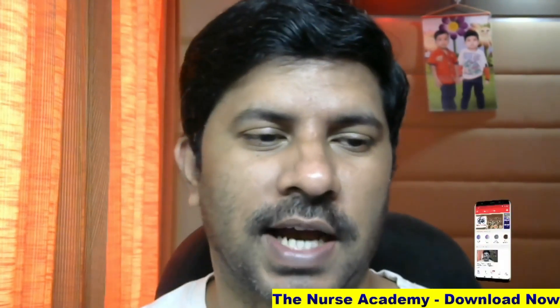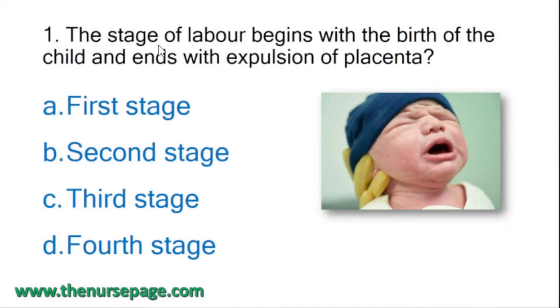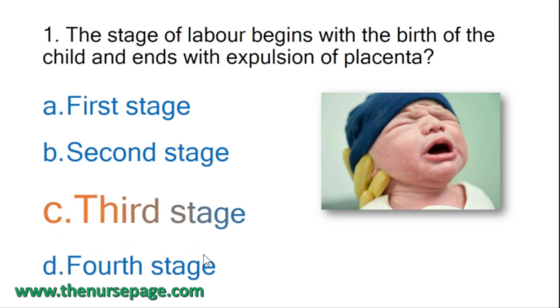Important nursing questions and answers. First question: which stage of labor begins with the birth of the child and ends with the expulsion of placenta? Options: first stage, second stage, third stage, fourth stage. Correct answer is third stage.